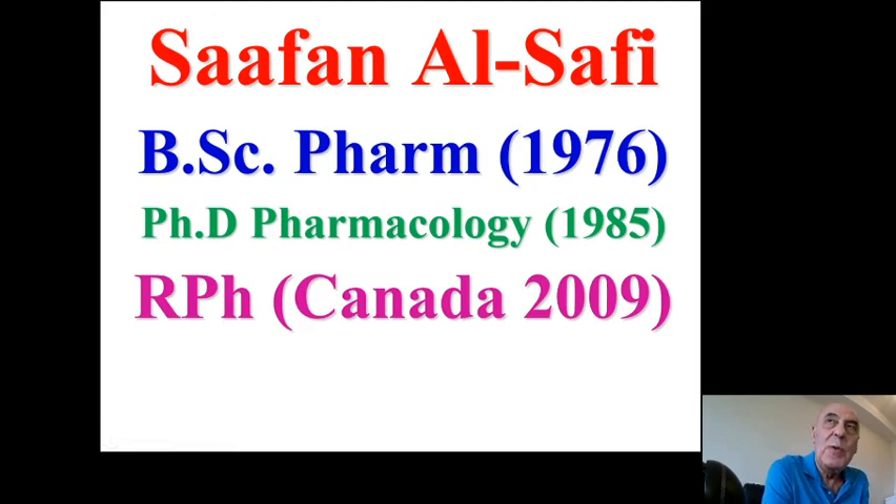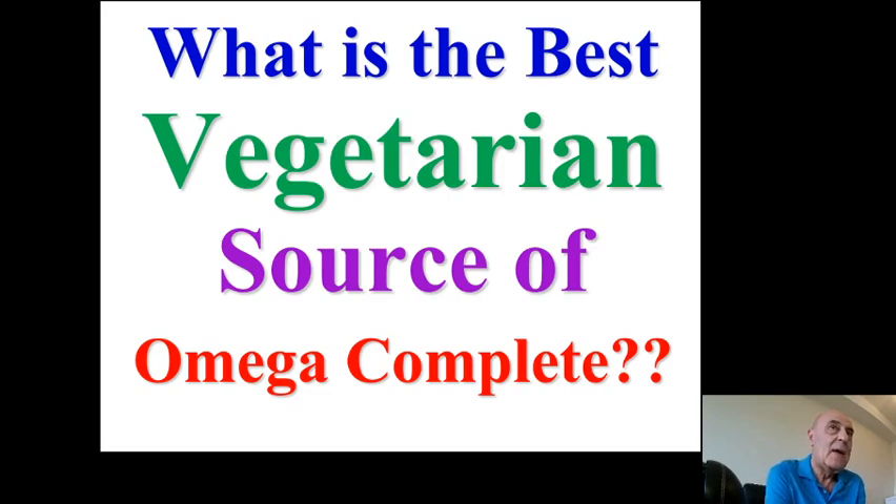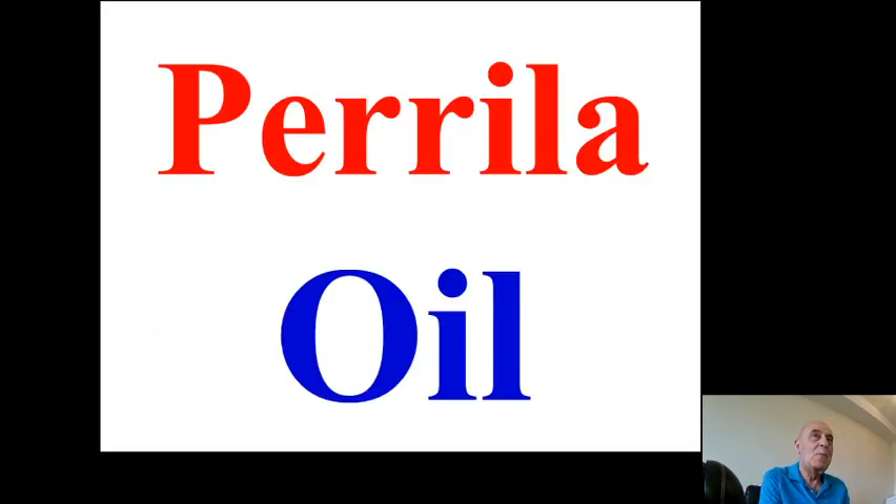Hello everybody, nice to talk with you again. This is Dr. Safaan Alsafi. I have another presentation today. The title of this presentation is: what is the best vegetarian source of omega complete? Omega complete means omega-3, omega-6, and omega-9. The simple answer to this question is perilla oil, and I will discuss why perilla oil is the best vegetarian source for omega free fatty acids.